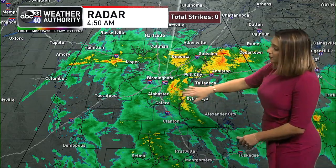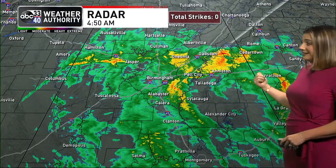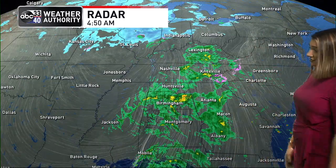We've just seen this heavier pocket move through Shelby County. It's on its way towards Talladega County, Calhoun County, Etowah County into Cleburne, southern Cherokee County, where you have those yellows and oranges — that's a little bit heavier rain. But it's raining really across much of central Alabama. Usually I'd zoom you in and show you exactly where the rain is happening, but pretty much everywhere across our entire state.